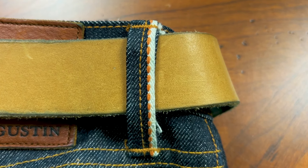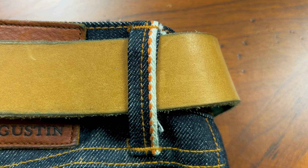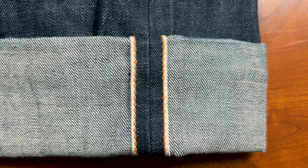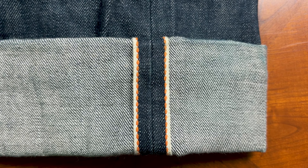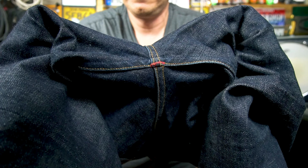They do crock a little bit — I haven't noticed any transfer on other clothing, my couch, or car seat, but high-contact points like your belt or aggressive wiping may show some indigo until you wash them and the extra indigo lifts. Now for styling: the orange selvedge ID is something I really love. You can see it on a belt loop here, and when you pop that cuff you get an orange selvedge ID instead of the standard red.